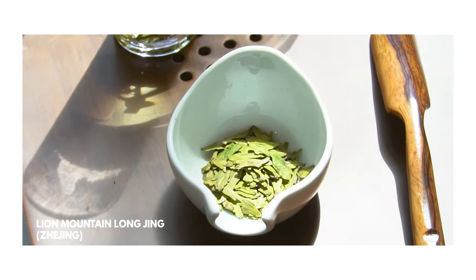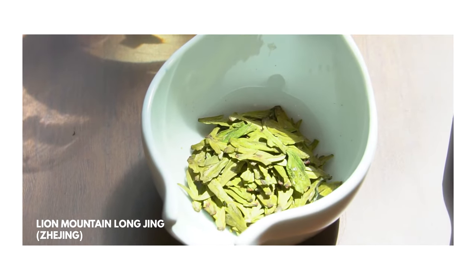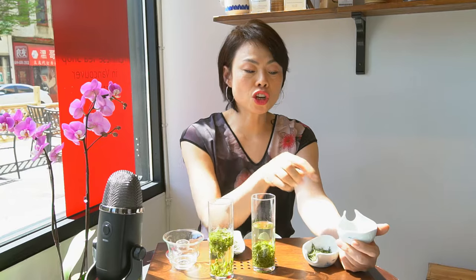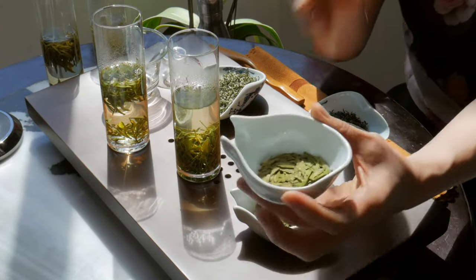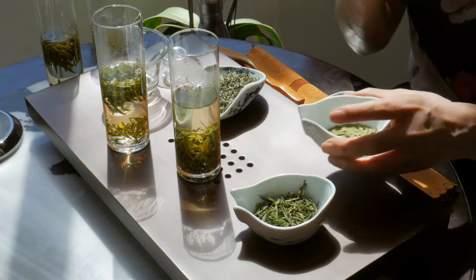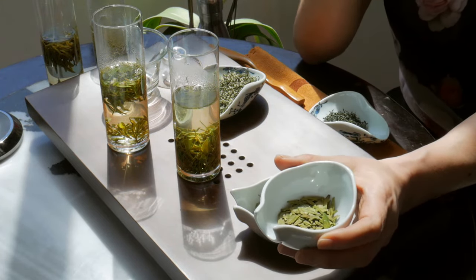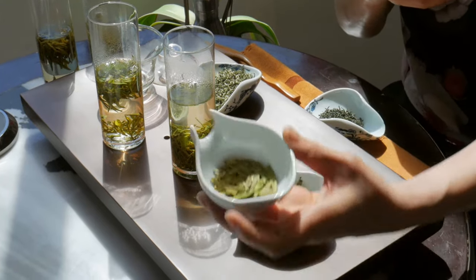Longjing tea comes in the Lime Mountain Longjing and Meijia Wu Longjing. They are flat and slightly chubby leaves. Lime Mountain carries a green bean and nutty aroma quite strongly — that's the first thing you would notice — and then a hint of floral. I really like this one because it's smooth; that nuttiness is very, very beautiful.